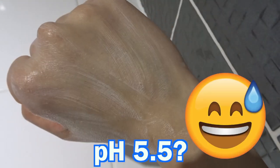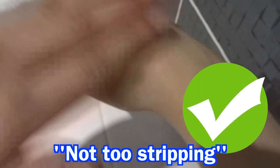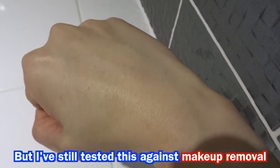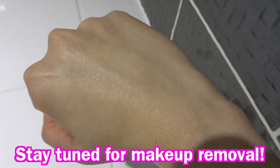Somewhere around 5.5 would be nice. From reviews I've seen, those with sensitive skins have enjoyed it and not found it too stripping. Now technically this isn't a makeup remover and probably should be used as a second cleanser. But stay tuned — I will show you a swatch of trying to remove makeup with this product.